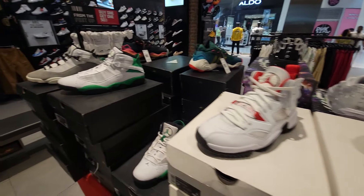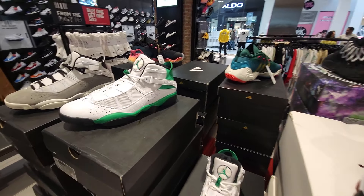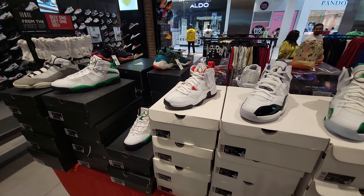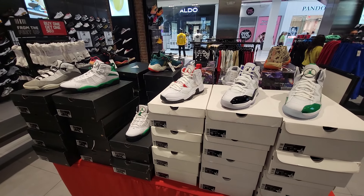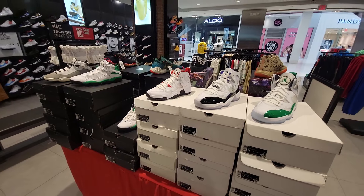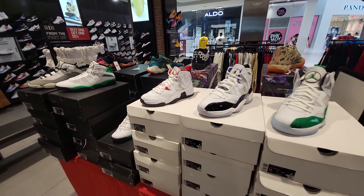This whole entire table right here is all 79 bucks — we got Jordan, we got Puma, we got Adidas. Of these three brands and this selection, which one would you guys add to your collection? Comment below and subscribe for more videos like this. There's a lot of content on this channel.